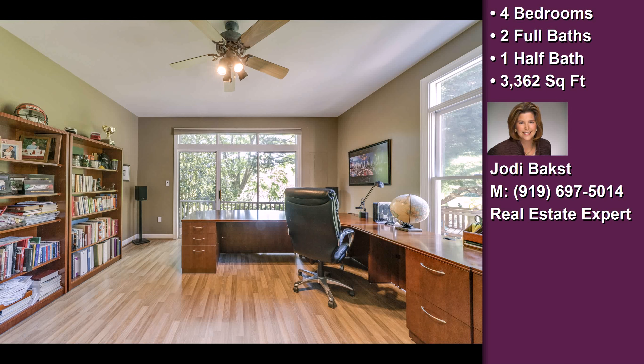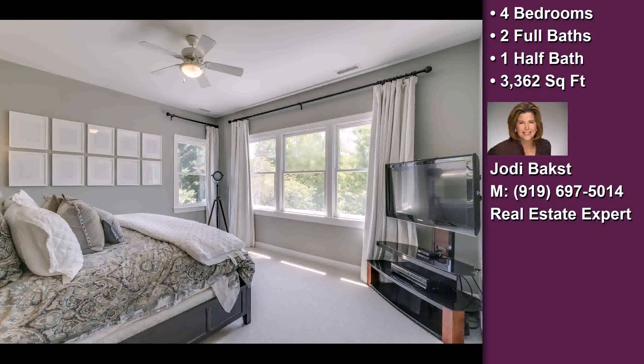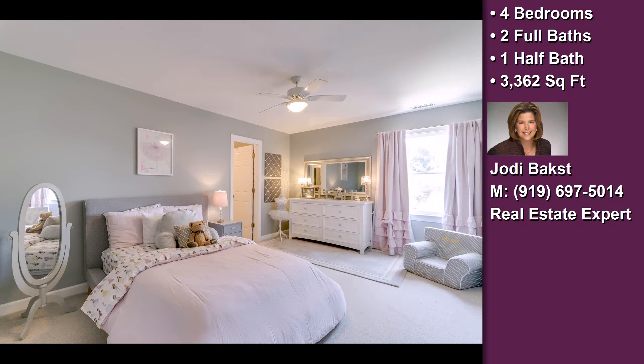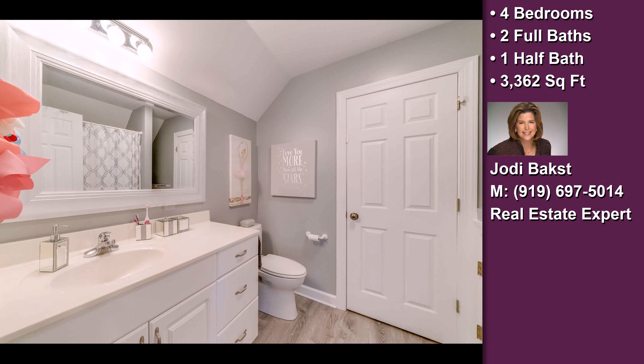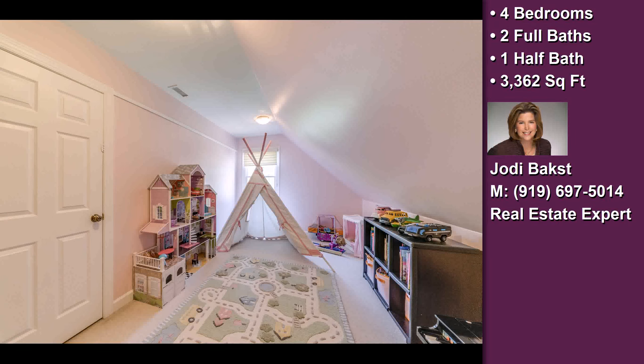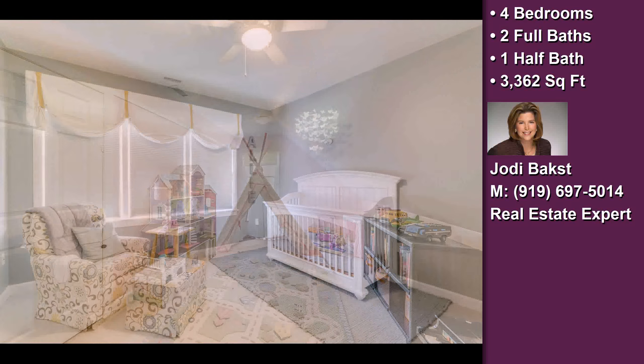Additional interior features include solid surface counters, a home security system, a home warranty, built-in bookshelves, a luxury master suite, French doors, natural gas heat, a family room, an office, a gourmet kitchen, a kitchen island, a butler's pantry, a workshop, and audio/video surround sound.